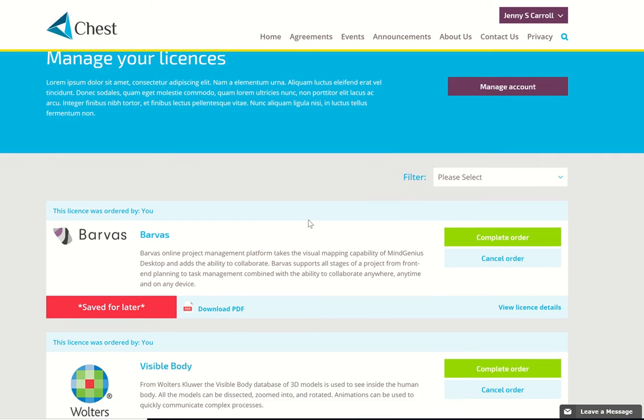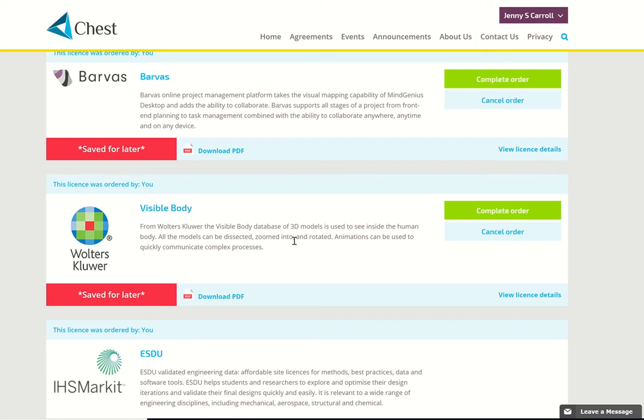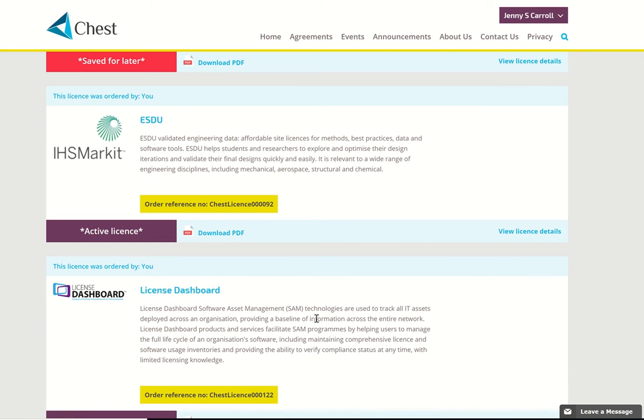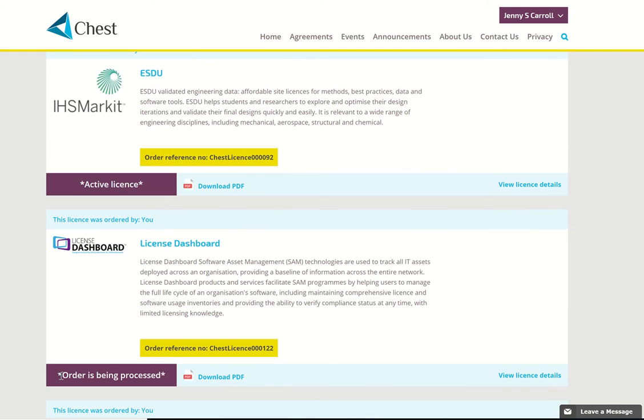If I scroll down, you can see that Visible Body is flagged as Save for Later. You can choose to complete the order and it will take you back to where you left off, or you could cancel the order. If we scroll down to Licence Dashboard, you can see that the order is being processed — meaning you've submitted it and ChestHelp will be in touch once it's been approved.